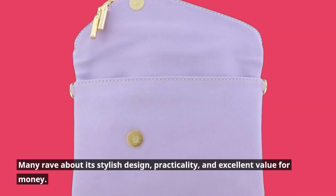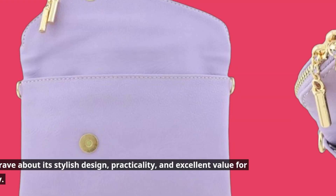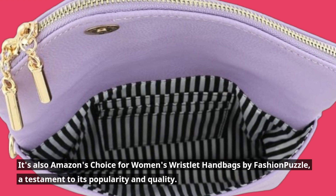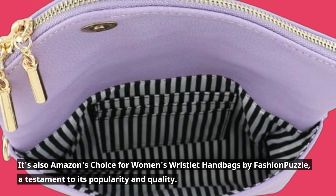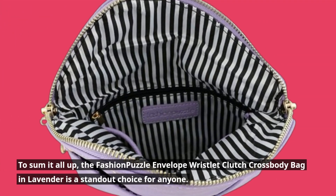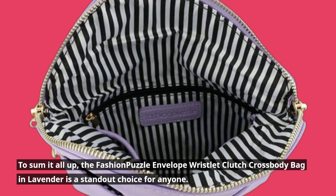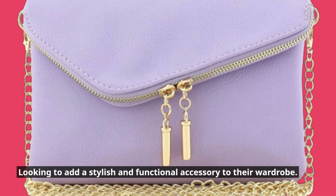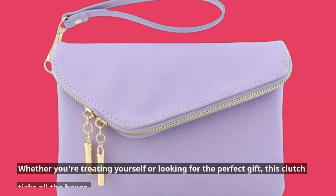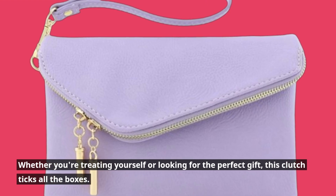Many rave about its stylish design, practicality, and excellent value for money. It's also Amazon's choice for women's wristlet handbags by Fashion Puzzle, a testament to its popularity and quality. To sum it all up, the Fashion Puzzle Envelope Wristlet Clutch Crossbody Bag in Lavender is a standout choice for anyone looking to add a stylish and functional accessory to their wardrobe. Whether you're treating yourself or looking for the perfect gift, this clutch ticks all the boxes.